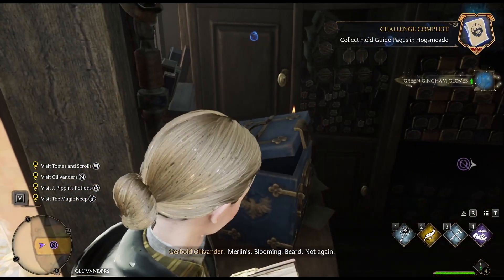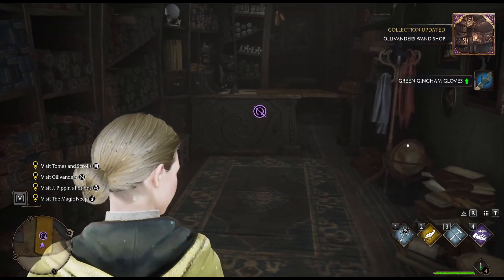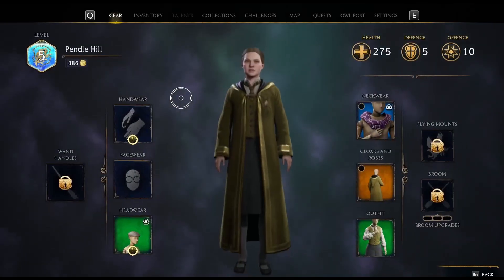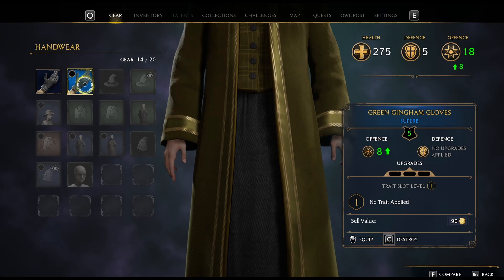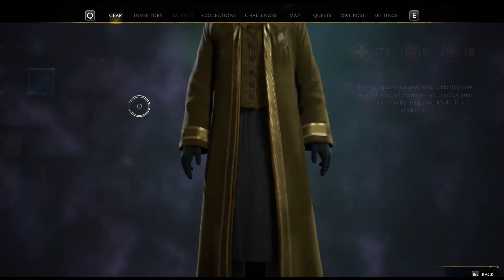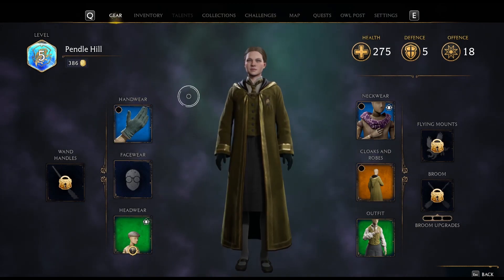Got a chest — we got some gloves! Let's put on the gloves. That's going to go up eight. I guess we can leave the gloves on for now — they're not too bad.